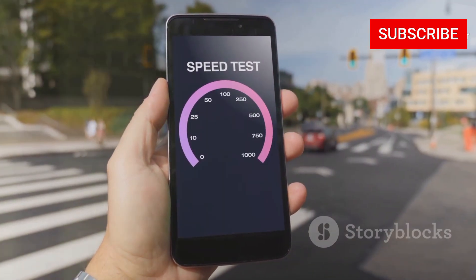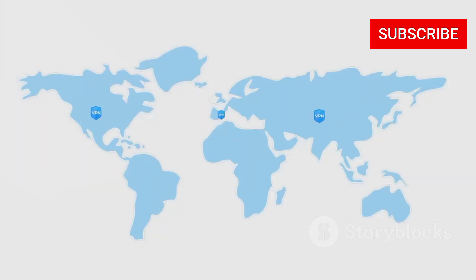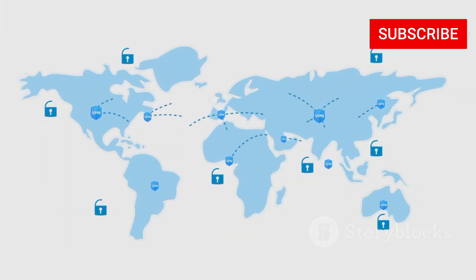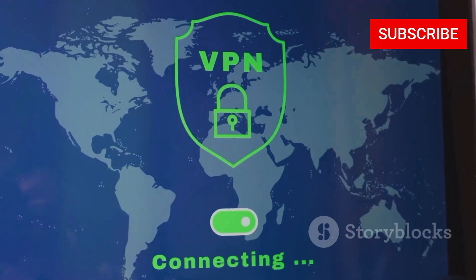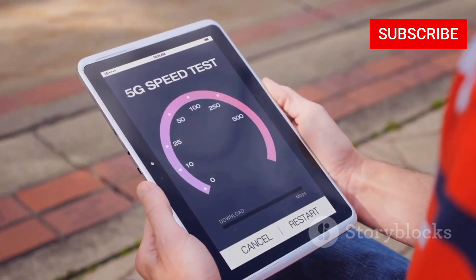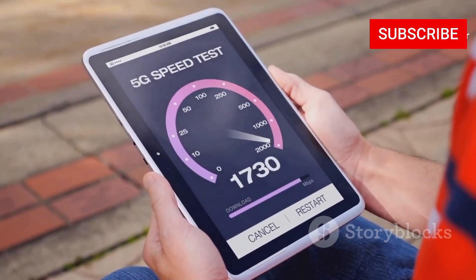Let's talk speed first — nobody wants to wait an eternity for their downloads to finish. ExpressVPN boasts a massive server network spanning over 94 countries. That means you've got tons of options to connect to, ensuring you can always find a server near you for the fastest possible speeds. In my testing, ExpressVPN consistently delivered blazing fast download and upload speeds, even when connected to servers across the globe.